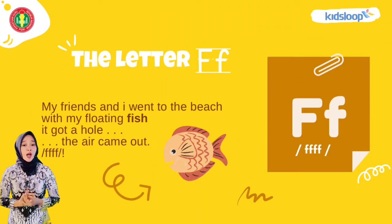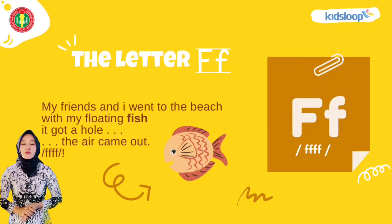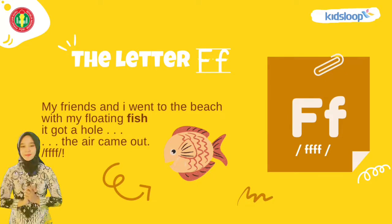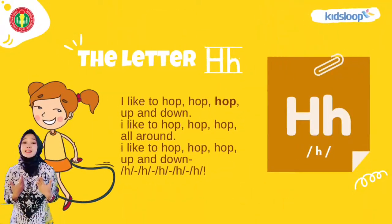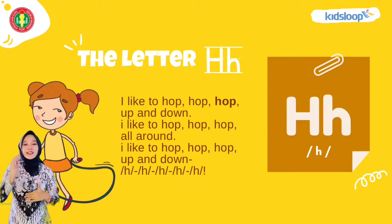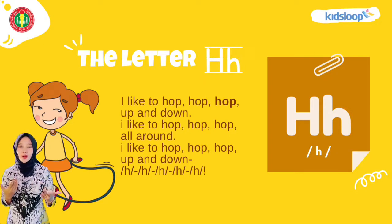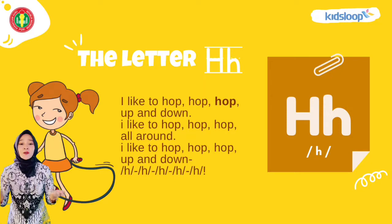My friends and I went to the beach with my floating fish. It caught a hole, the air came out. I like to hop, hop, hop, hop up and down. I like to hop, hop, hop all around.